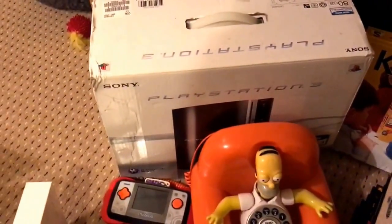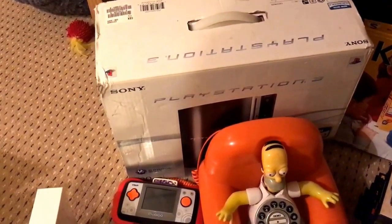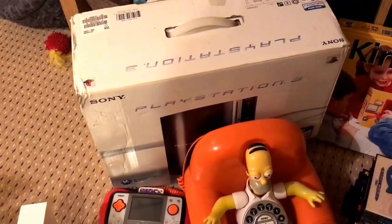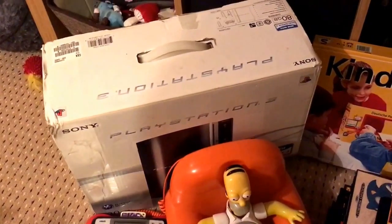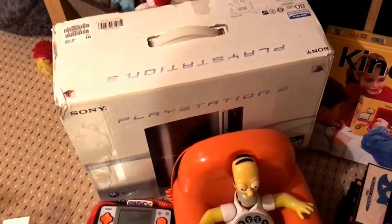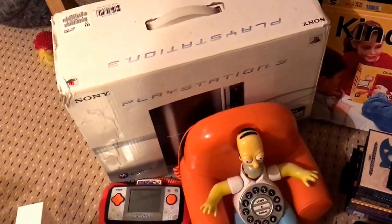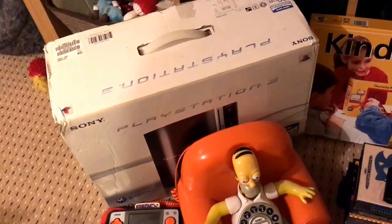The PlayStation 3 at the back was £8 — 80 gig console, no controllers. But I've brought it home, switched it on and yellow light of death, so that isn't going back out as faulty. It happens — eventually you have to hit one where someone does that to you, so that's fine. Hopefully they'll get bad karma.